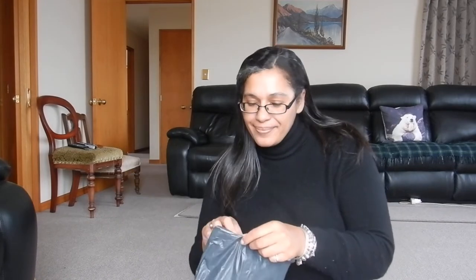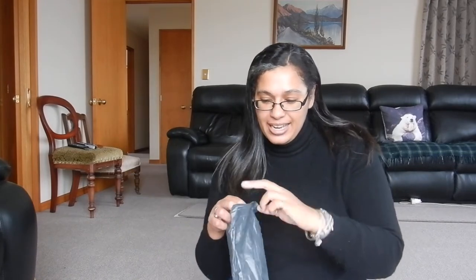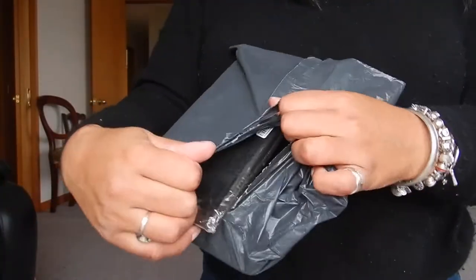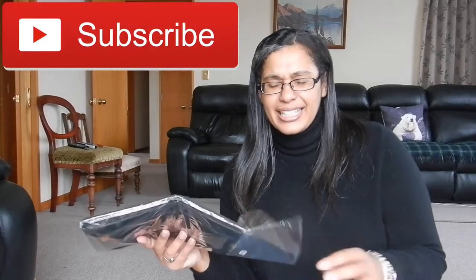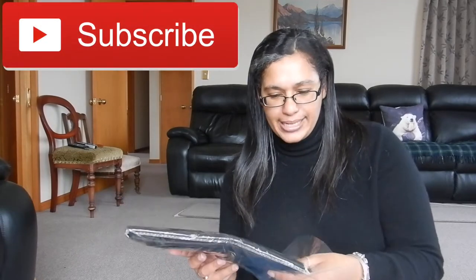I don't know when I'm flying next but as you know I live and work abroad usually. I thought that this would be great for both on board and then in my apartment. It's light, but it basically is something that fits on the side of your bed.